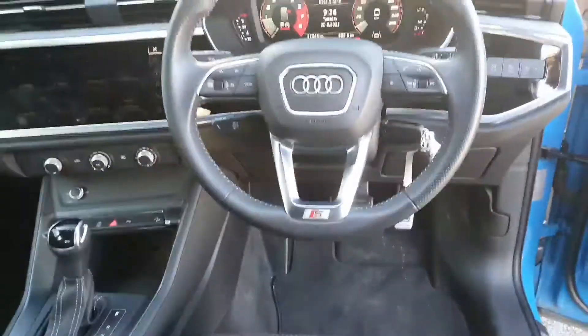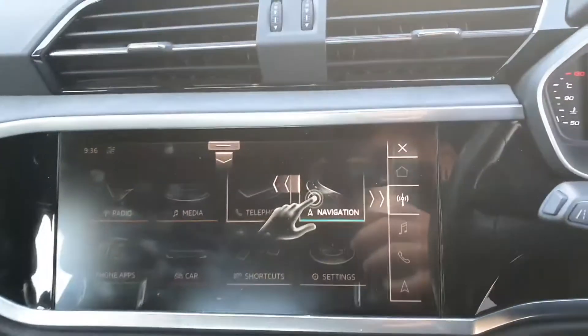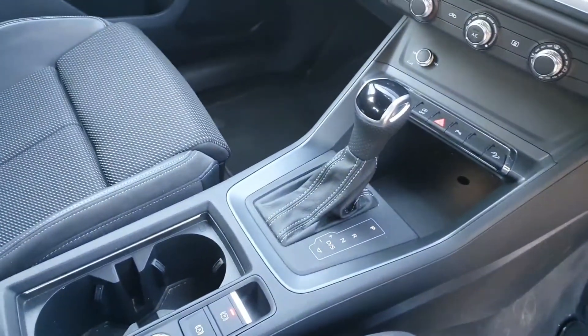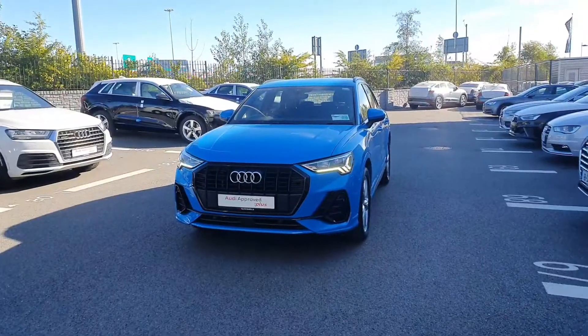Black leather S line seats up front, black leather S line steering wheel, digital dash, full touch MMI entertainment system. You have your air conditioning system, your drive select, and the Audi S tronic automatic transmission.